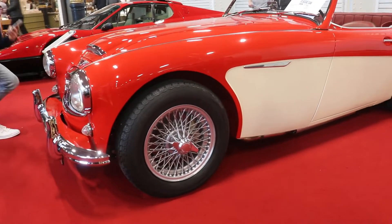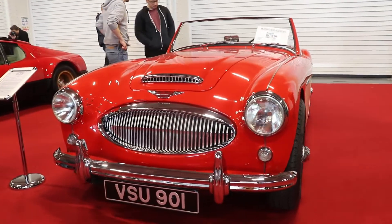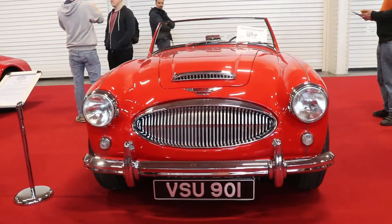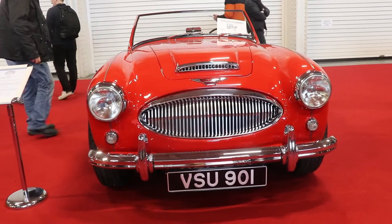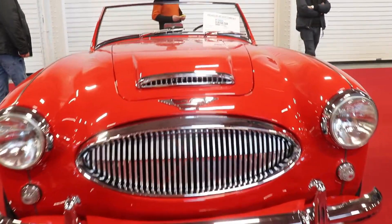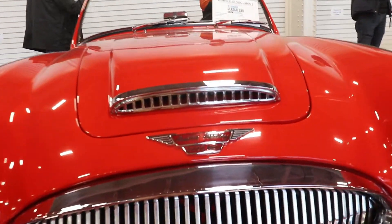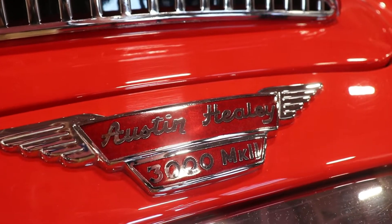The car is 3 meters 990 long, 1 meter 524 wide, and 1 meter 17 high. The weight of the car is 1,150 kg. Most importantly, as you can see, this example is left-hand drive.